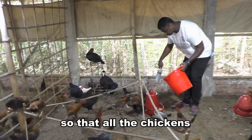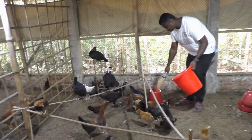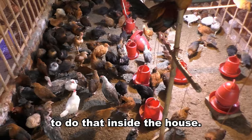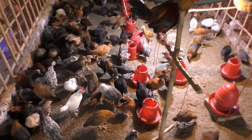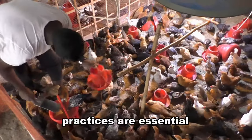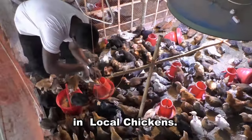There should be enough perches so that all the chickens can sleep at night. Chickens like to scratch in the dirt, so make sure they have a place to do that inside the house. Good hygiene and biosecurity practices are essential for preventing and controlling diseases in local chickens.